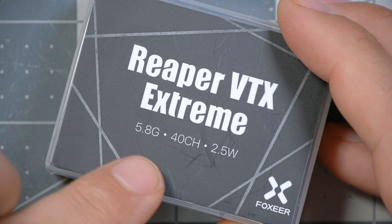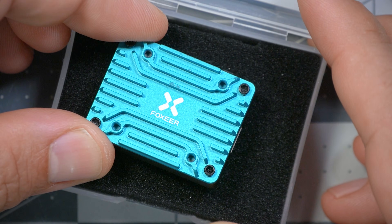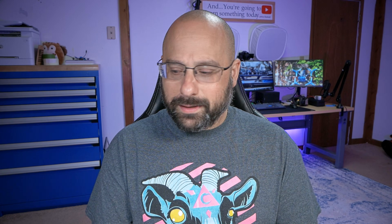And they did. This is the Foxeer Reaper VTX Extreme, and it does, in fact, output 2.5 watts. Or does it? Well, we're going to find out, and we're going to find out how it performs. I'm Joshua Bardwell, and you're going to learn something today.